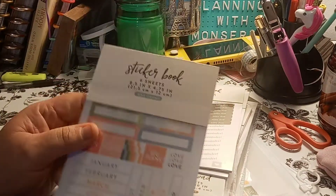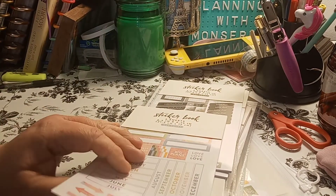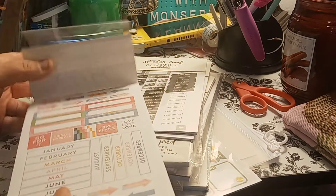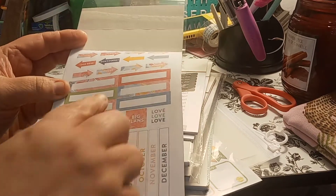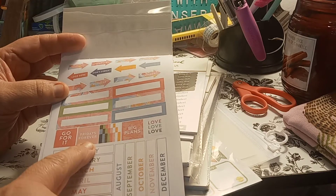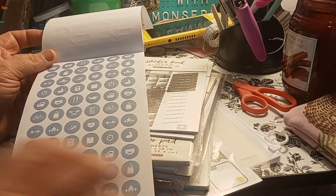So I picked up this sticker book. You get six sheets, eight and a half by 4.75 inch, one count — though it's not one sticker. Let me show you what it looks like. So it says 'don't forget' — I like these. When you're doing your bullet journals and you want to just write something on there, it's quick and easy. You have months, Fridays forever, big plans, love, and arrows. When you flip it over, you have icons all in one color, which is good.